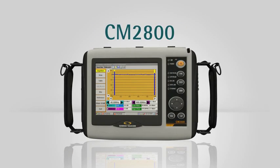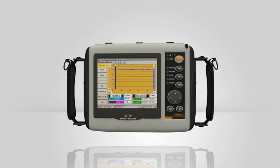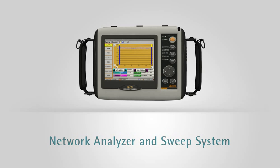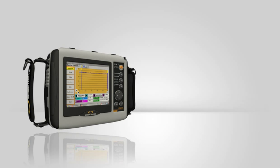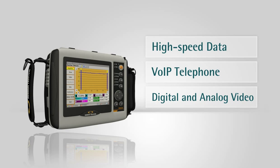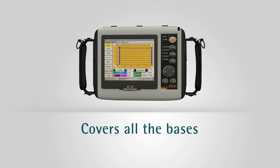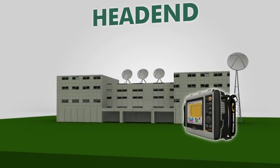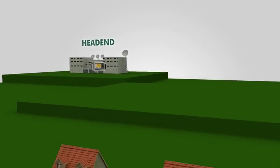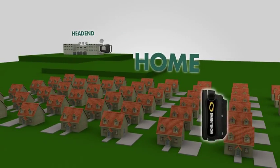Introducing the CM2800 from Sunrise Telecom, the industry's best-in-class cable modem network analyzer and sweep system. The CM2800 sets a new standard for testing high-speed data, VOIP telephone, digital and analog video services, and forward and return sweep. It covers all the bases quickly and efficiently. One instrument can validate a network's capacity to deliver all next-generation services, testing and troubleshooting the network from the head-end to the home.